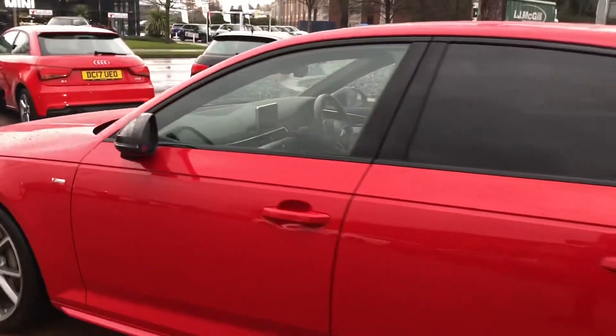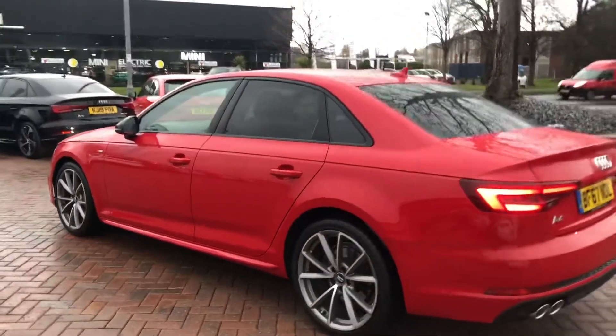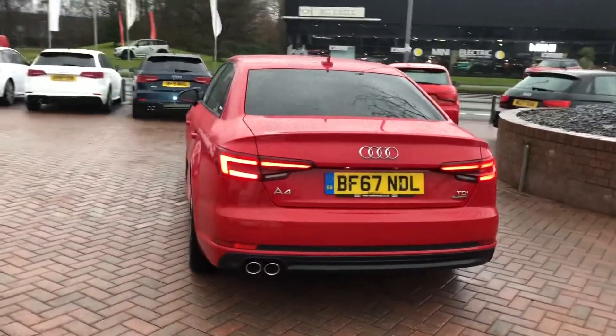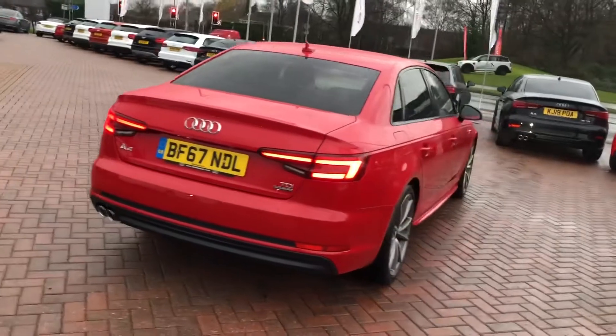The added optional extra of the black styling pack, privacy glass from the B-pillar backwards, LED back lights with the rear parking sensors and the twin polished chrome exhaust.